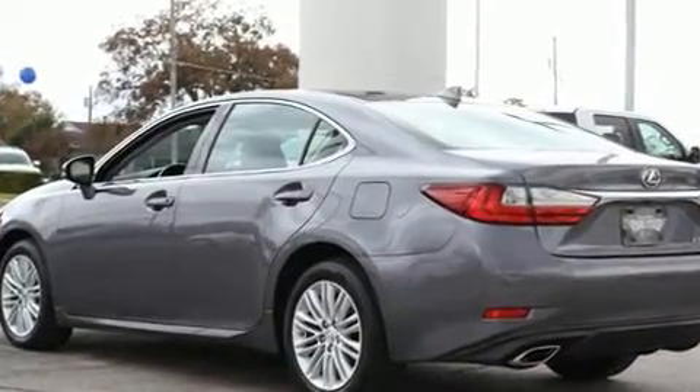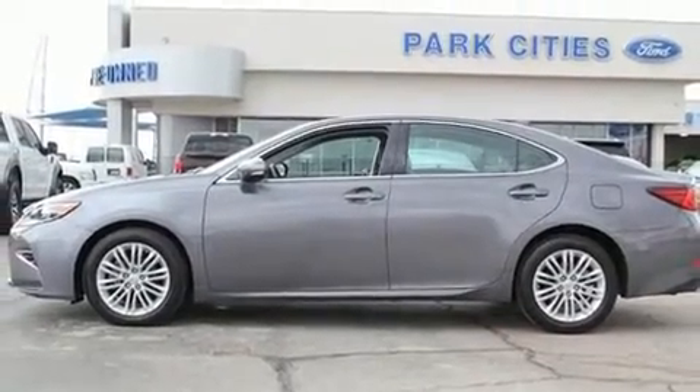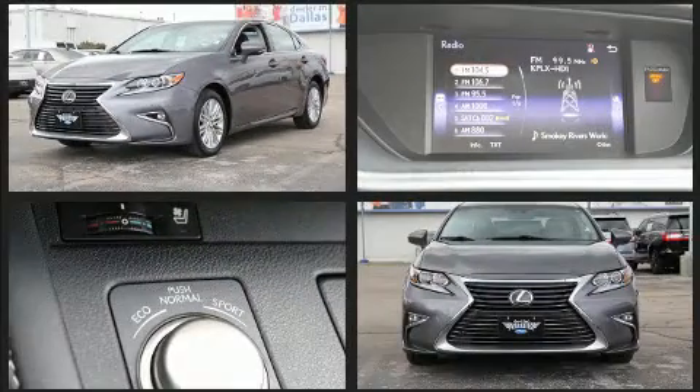Lexus infused the interior with top-shelf amenities such as power moonroof, turn signal indicator mirrors, lane departure warning, and power front seats.